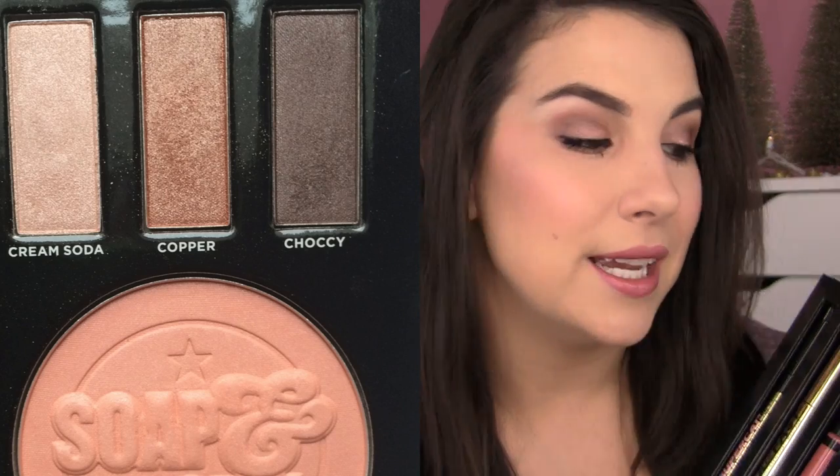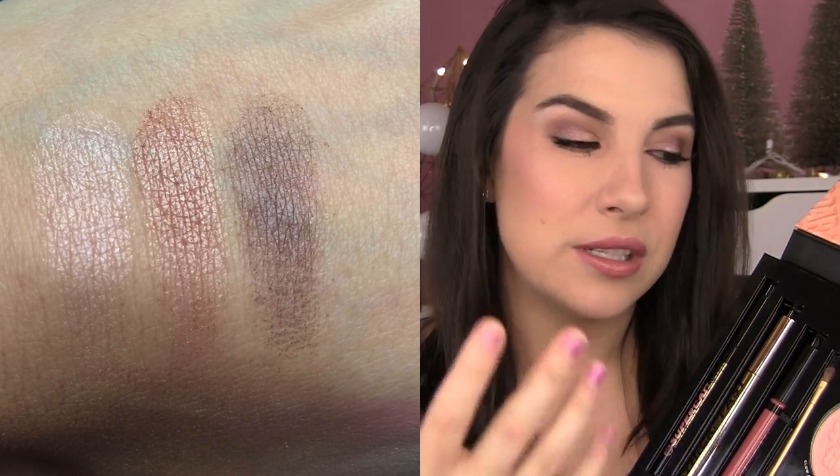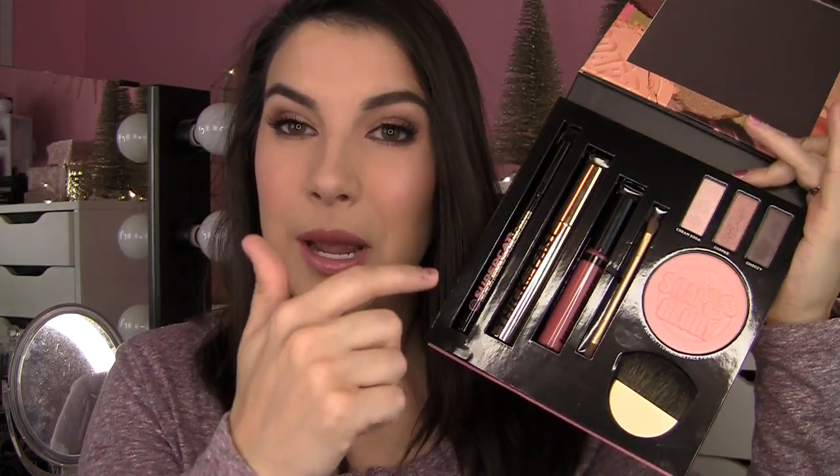I am wearing those three eyeshadows on my eyes today. Copper is just that really wearable rose gold that so many of us love. Chalky is kind of a mix between brown and taupe — it looks really pretty smoked out and smudged on the lower lash line or in the crease. Cream Soda is very brightening. I also love this Luminizing Face Powder, which looks peachy at a glance but it's not crazy shimmery — very subtle. This is the kind of thing you could wear all over the face for just a little boost in luminosity, or apply with a smaller brush on top of the cheeks for a more concentrated glow.